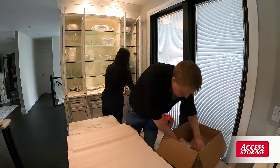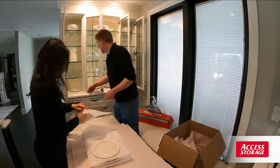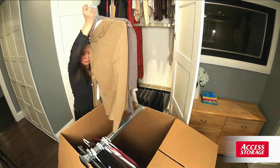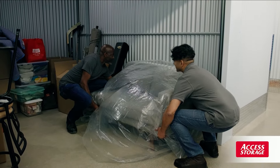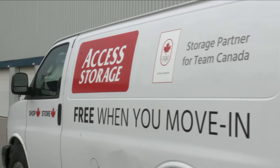Spring is here and many families will be looking at their house to declutter — maybe move from season to season, get rid of all the winter equipment, put that aside and get ready for spring and summer. If you don't have the storage space, you may want to come to a place like this: Access Storage. Joining me now is Celeste with Access Storage. Good morning, how are you?